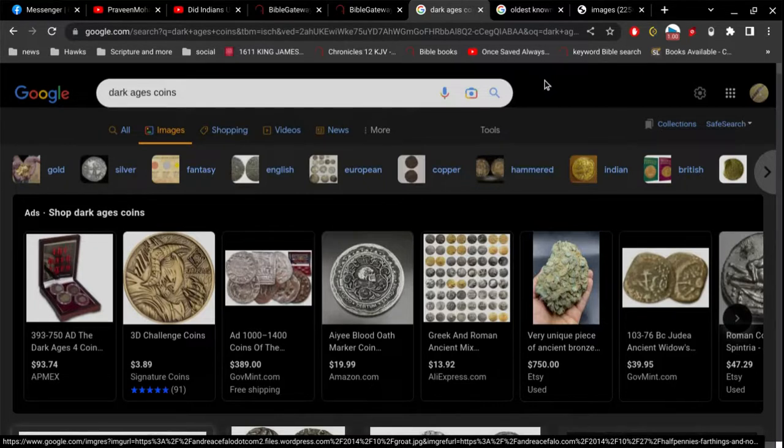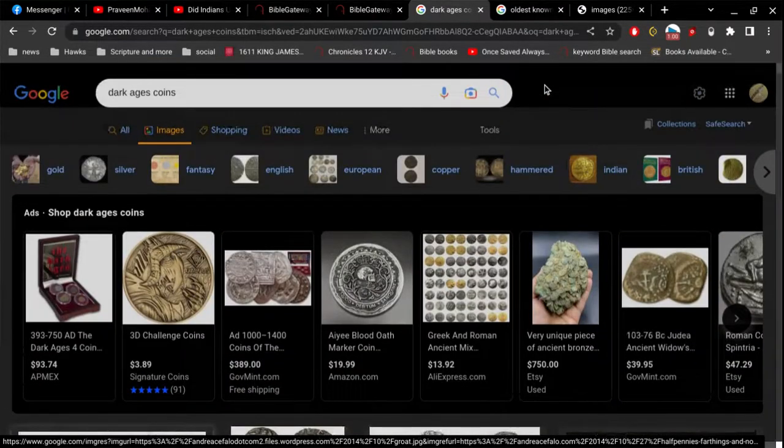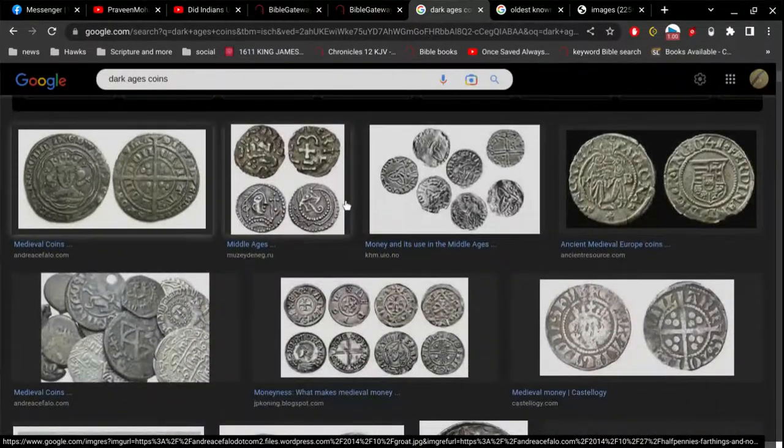It doesn't mean anything at all. We're not going to really gain anything by knowing this or that, but it's interesting. So I take a look at Dark Ages coins, and there's nothing here to suggest exactly when these coins were made.